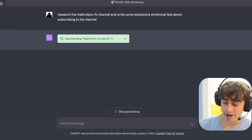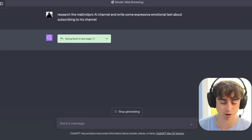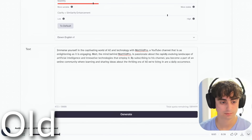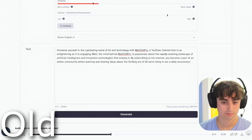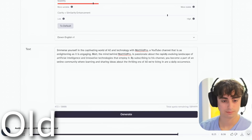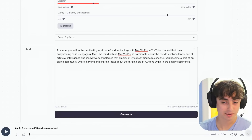We're going to have ChatGPT browse the web, learn a little bit about my YouTube channel, and write some expressive emotional text about subscribing to my channel. First, V1: 'Immerse yourself in the captivating world of AI and technology with MattVidPro, a YouTube channel that is as enlightening as it is engaging. Matt, the mind behind MattVidPro, is passionate about the rapidly evolving landscape of artificial intelligence and innovative technologies that employ it. By subscribing to his channel, you become a part of an online community where learning and sharing ideas about the thrilling era of AI are a daily occurrence.'